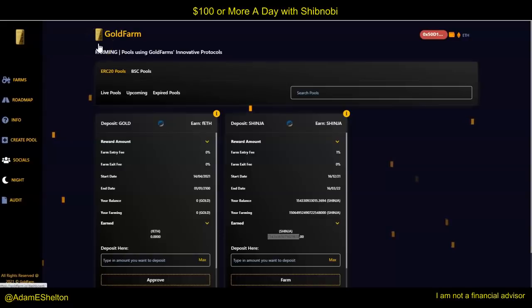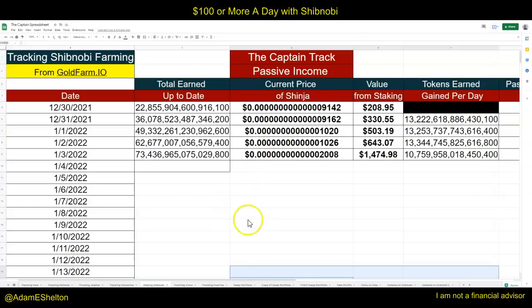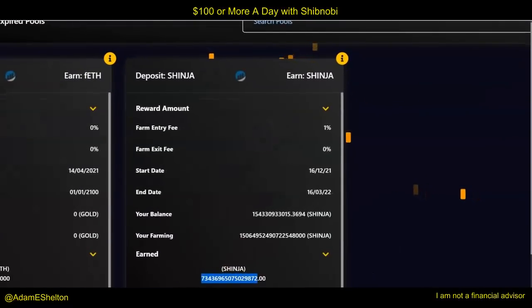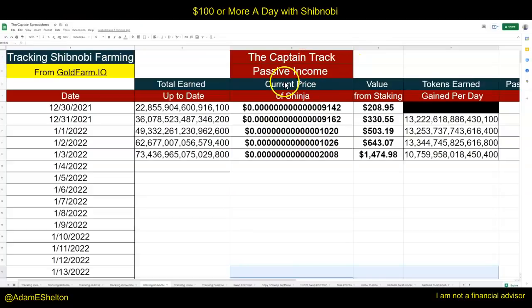Earning $100 or more a day using Shibnobi, GoFarm.io, farming, and staking. I do believe this can happen and I'm looking right in the captain's spreadsheet and I'm going to show you how I'm doing this right now. My name is Adam Shelton and thank you for watching this video today. Buckle up ladies and gentlemen, we're going to talk about passive income using staking or even reflections, and we're going to do this very simple in the captain track passive income opportunity.